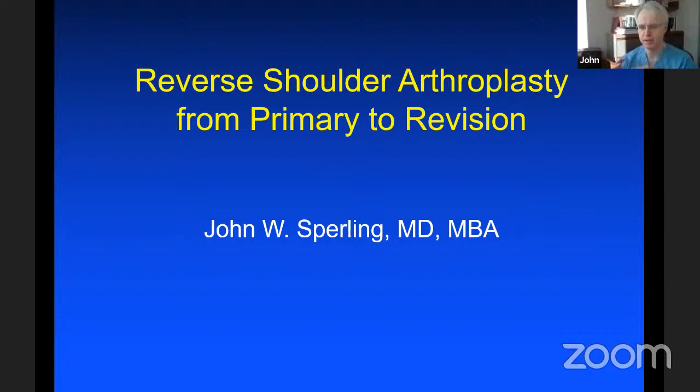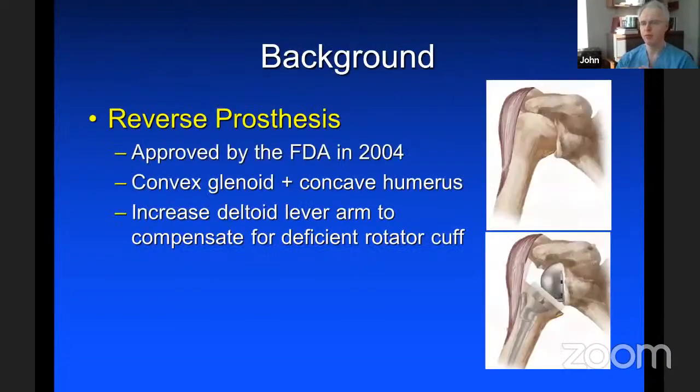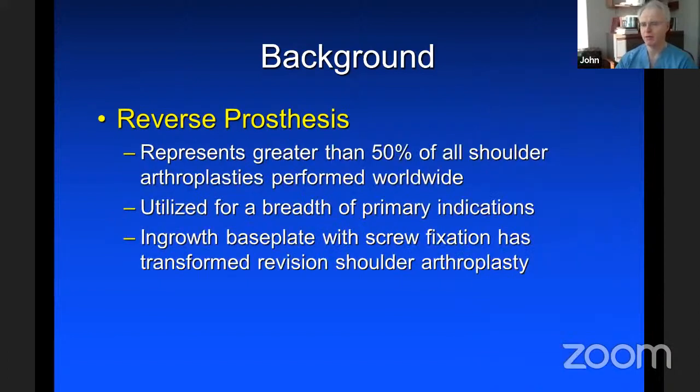Thank you very much for the opportunity to participate today. I'll be speaking about reverse shoulder arthroplasty from primary to revision. The reverse arthroplasty was first approved by the FDA in 2004. The concept is to have a convex glenoid and a concave humerus, which increases the lever arm of the deltoid to compensate for a deficient rotator cuff. There has been dramatic growth of reverse arthroplasty worldwide, representing greater than 50% of all shoulder replacements done, utilized for a breadth of primary indications. The ingrowth base plate with screw fixation has really transformed revision shoulder arthroplasty.